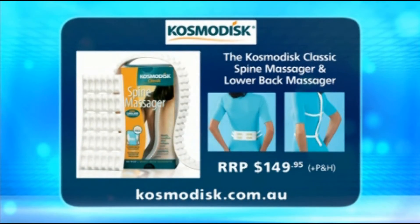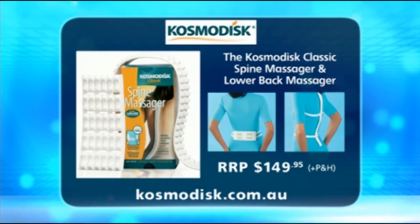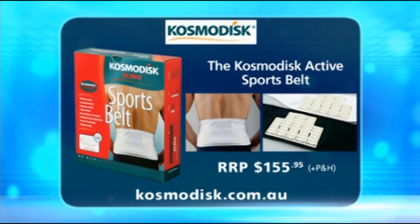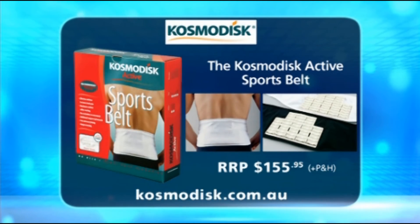So just run us through the popular variations of the Cosmodisc, Michael. Well, we've got the Cosmodisc Classic Spine Massager, which is designed to relieve or remedy pain mostly in the neck and upper back area, and this also comes with a lower back massager for pain in the lumbar area. Next is the Active Sports Belt, developed in cooperation with experts and professional athletes. It offers additional support and warmth in the lumbar area of the spine and allows full flexibility of the body. They come in a range of sizes, and we recommend the Active Sports Belt to people prone to pain and injuries in the lower back area, including sports people, pregnant women, physical workers, and those who sit for long periods.